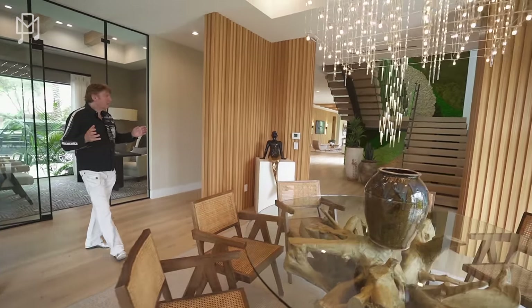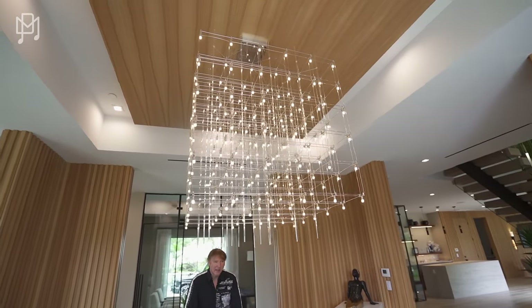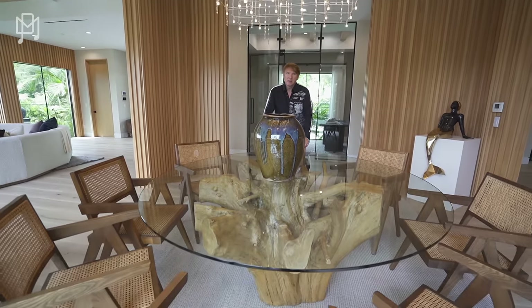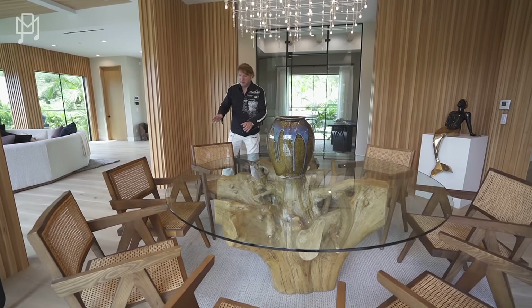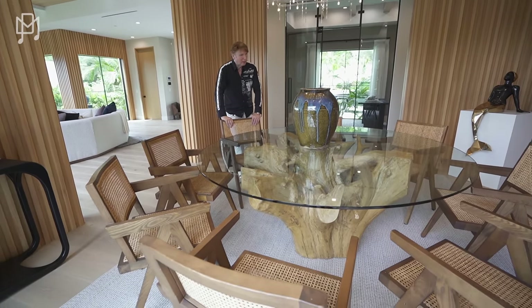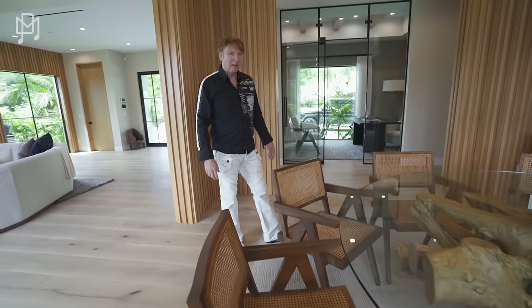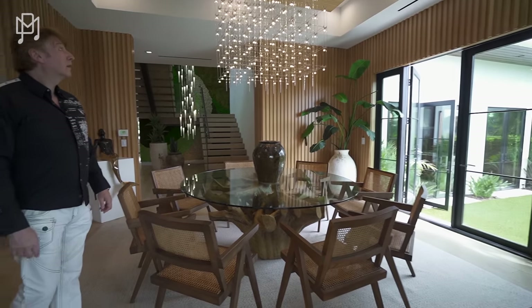This is the dining room — it's casual but formal at the same time. You could be here just with a couple of people or you could host a dinner party. It's so laid back and fun the way it's been put together. I love these chairs — not something you'd think about buying for your dining room but it looks perfect. I really like the wood and the plants as well.